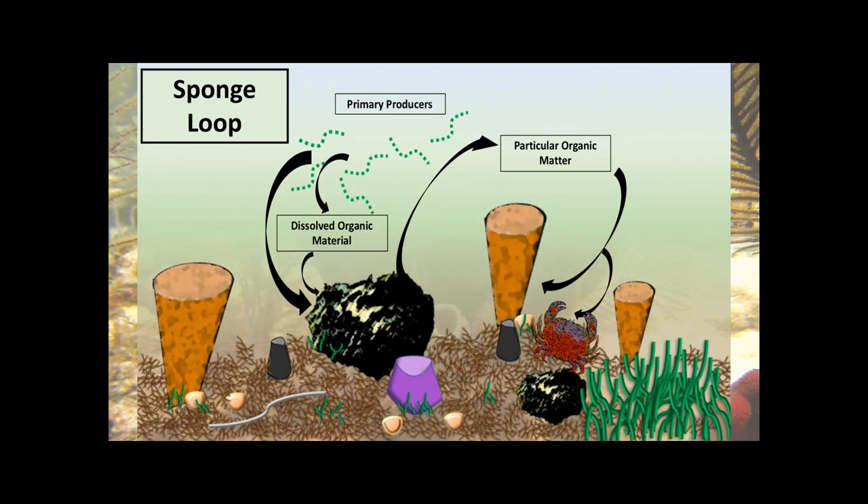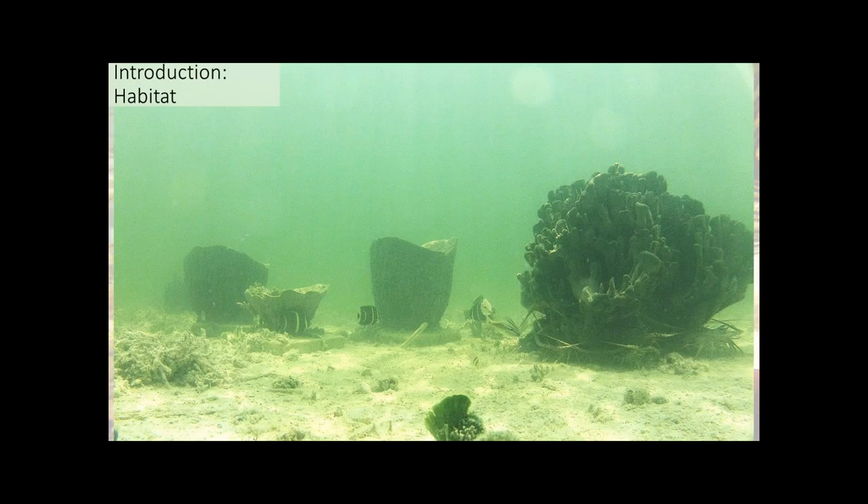The sponge loop is hypothesized to explain Darwin's paradox — how highly productive and diverse coral reef ecosystems occur in what is essentially a marine desert. Sponges consume dissolved organic material and primary producers, process it internally, and release it as particulate organic matter, which is then consumed by detritivores and other sponges. Sponges are also major components of the three-dimensional structure in marine ecosystems and, as seen here, provide habitat for juvenile reef fishes and the Caribbean spiny lobster — a multimillion dollar fishery for the state of Florida.